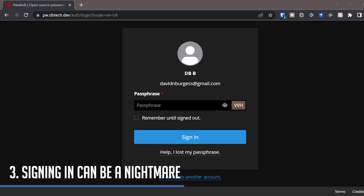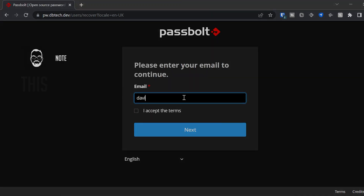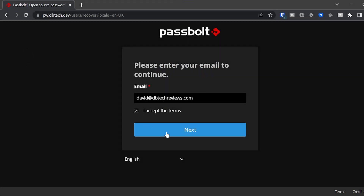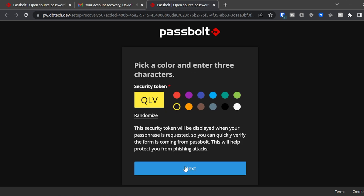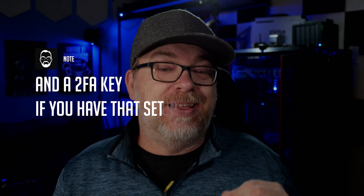Reason number three: if you sign out of your account and go to sign back in, you have to go through a password recovery process that requires a PGP file that you download when you first set up your account — even if you know your password and just want to log in on a new browser or the same browser. You have to have the extension installed and the PGP file to decrypt your information in order to do anything with your account. If I'm out and need to grab a password, I have to have a browser with the extension installed and my PGP key on a USB thumb drive or on my person somewhere to upload it and log in from a new location. That is not super user-friendly for the average home labber or self-hoster.